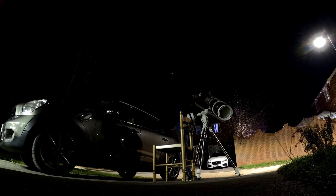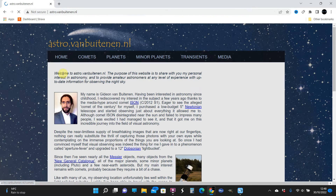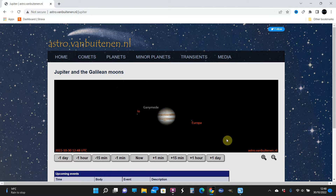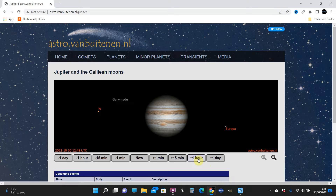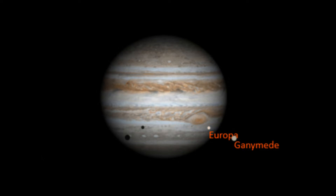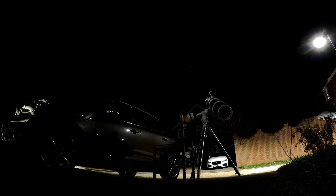I recently found Astro van Butemann's website, which is really good for seeing when these transit events are going to occur. The site shows an animation of Jupiter and its moons, and allows us to scrub forward and backwards in time to see how the moons interact with Jupiter, including any shadows cast onto the disk of the giant planet. The site showed there would be a double transit event on the 26th of October 2022, so here I am setting up to both observe this and capture it.